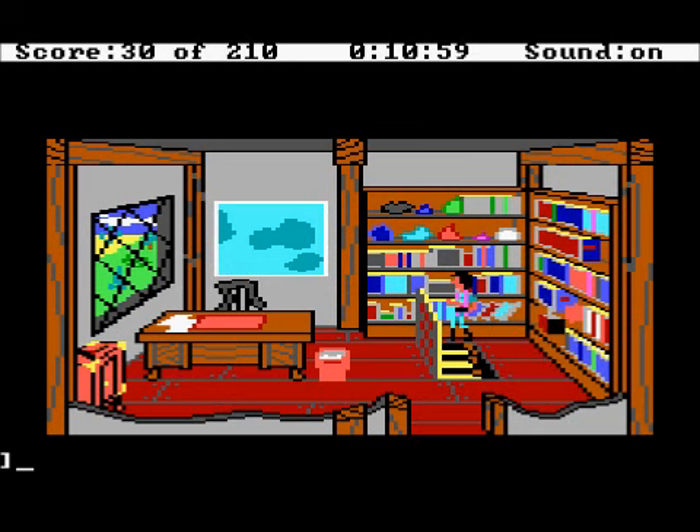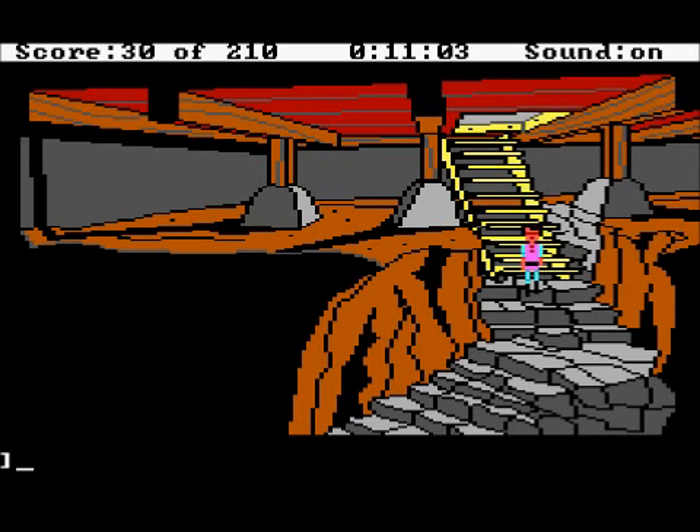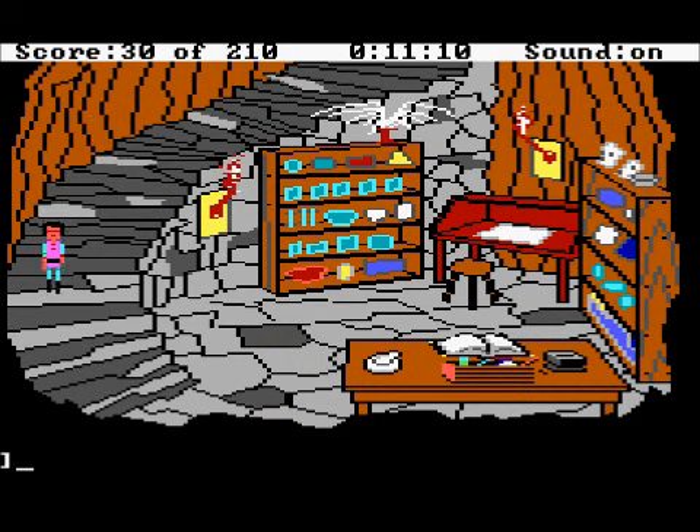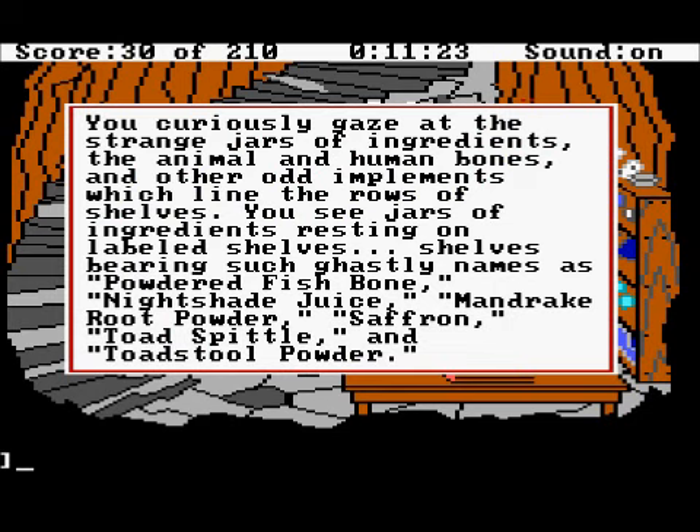It's possible for the cat to stealthily get in here and defeat your purpose and kill you, but fortunately he wasn't here. We're going to go right ahead and brew up our spell. You curiously gaze at the strange jars of ingredients, the animal and human bones, and other odd implements which line rows of shelves. You see jars of ingredients resting on labeled shelves bearing such ghastly names as powdered fish bone, nightshade juice, mandrake root powder, saffron, toad spittle, and toadstool powder.